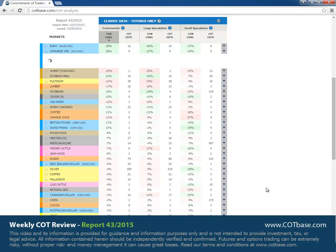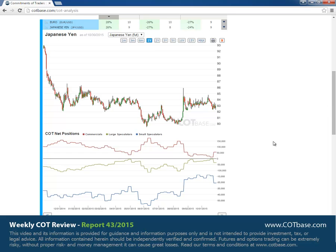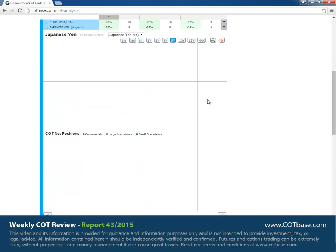The next market is the Japanese yen where we have a 26% change in commercials position. You may see the change size over here larger than average, but we do see greater changes. Again a bullish change signal possibly affecting the Japanese yen in the next few days, moving on to the five years chart.